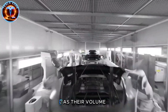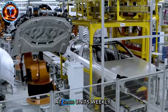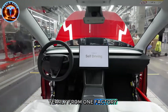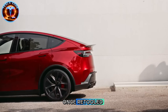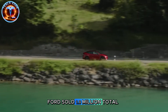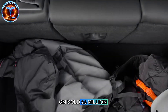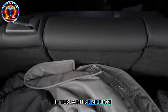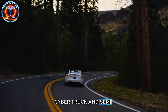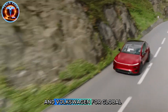Tesla is positioning Model 2 as their volume leader, with estimated production double the Model Y. At 50,000 units weekly from Giga Texas alone, that's 2.6 million yearly from one factory. Add Shanghai and Berlin once retooled, and Model 2 production could hit 5 million annually. Ford sold 1.9 million total vehicles in 2023. GM sold 2.6 million. If Tesla hits 5 million Model 2s alone while producing Model 3, Y, Cybertruck, and Semi, they're not competing with EV makers anymore—they're challenging Toyota and Volkswagen for global dominance.